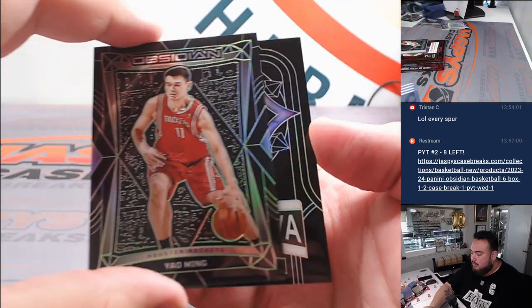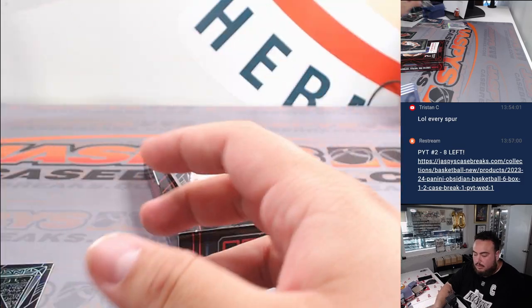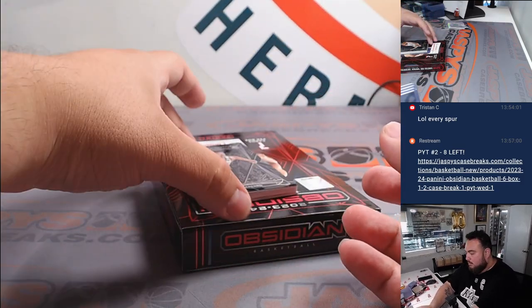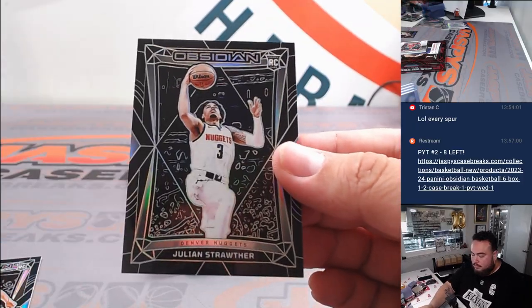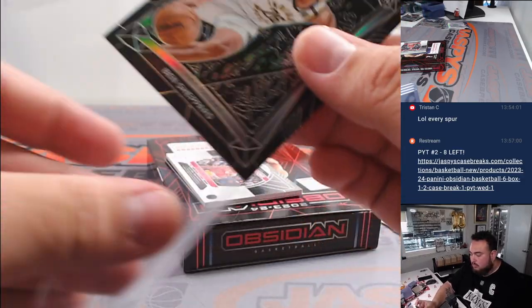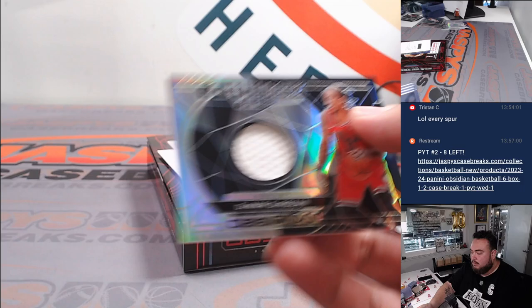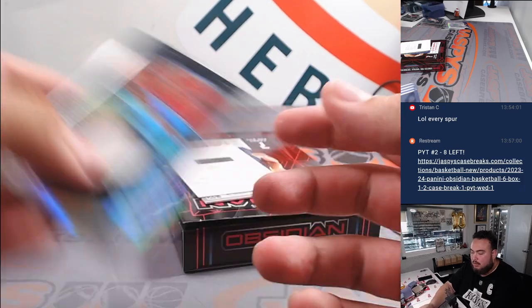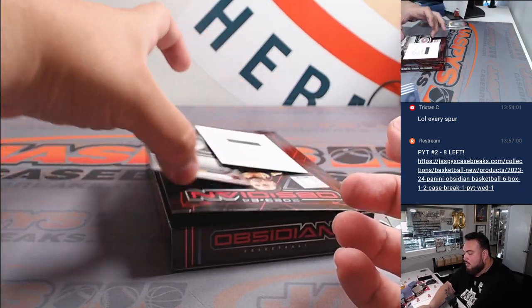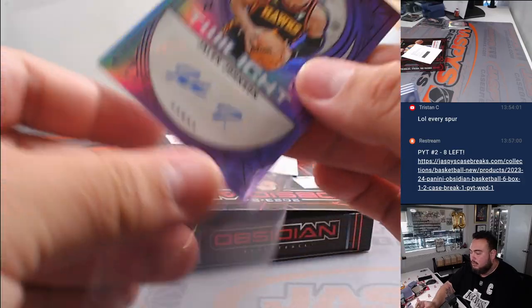Yao Ming. And Jokic to 99 — going to be super tough. Shepard. Julian Strother. Dumbar — it's a 249 Relic. Bulls. Out of 49, Jalen Johnson Twilight for the — not Heat, sorry — Hawks, I should say. Hawks is Michael.